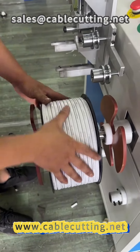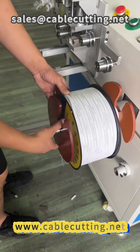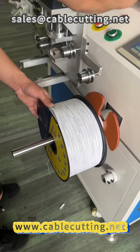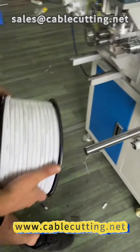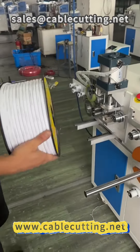our meter counting winder definitely deserves your consideration. It can not only help improve your company's production efficiency, but also automate your workflow, providing you with unparalleled convenience. Trust the meter counting winder.